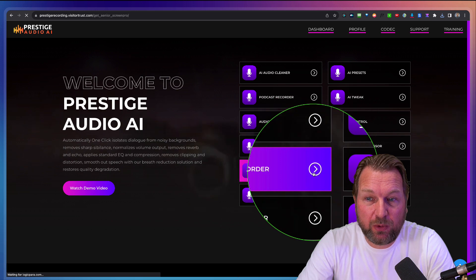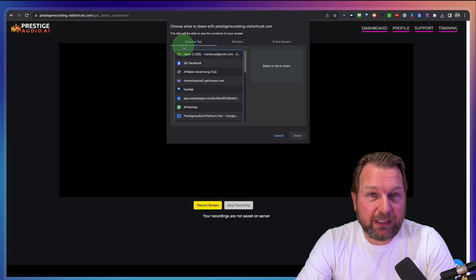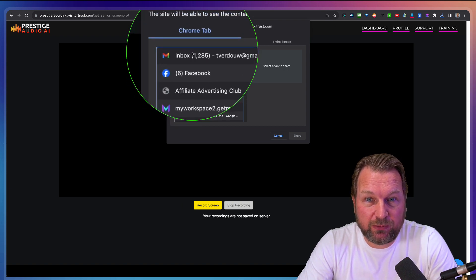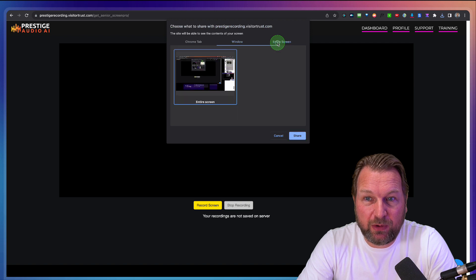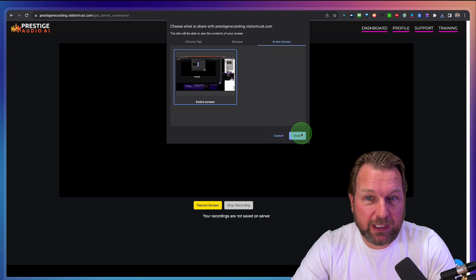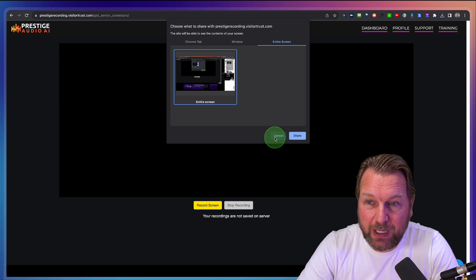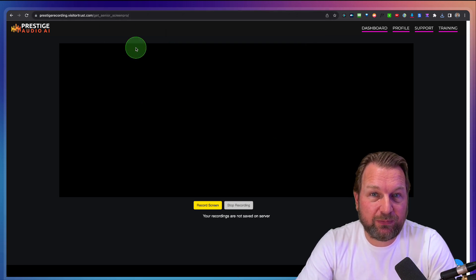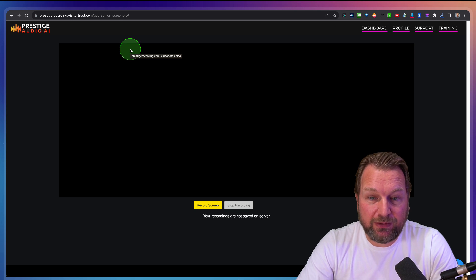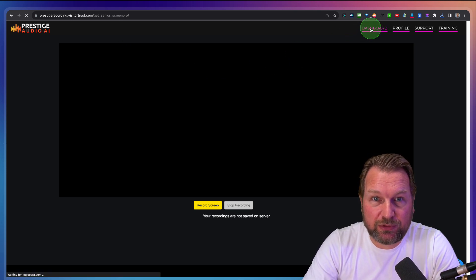Then we also got the screen recorder, which basically works the same. I can click here on screen record and choose what I want to record — I can record my Chrome tab, an open window, or my entire screen. When I click share it starts recording, and when I click stop it stops recording. I'm not going to do that right now because it can mess up my current recording. But you can record a specific tab, click stop, and then download it and upload to social media as well.